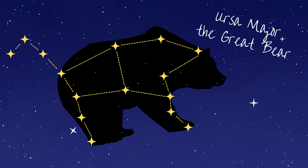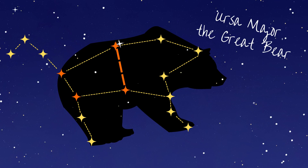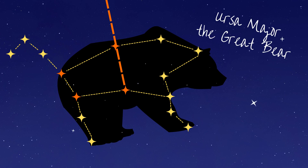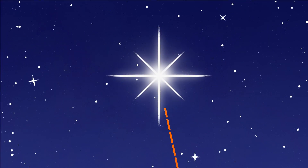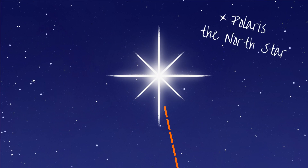Try it for yourself. Look for the Great Bear. Find the four bright stars that make the bear's body. Imagine a straight line passing up through the two stars furthest from its tail. Continue this line until you find a bright star. This is Polaris, the north star. This star is always to the north.